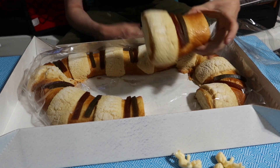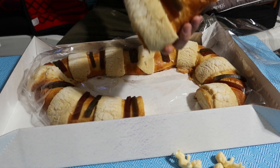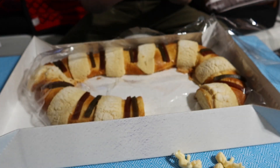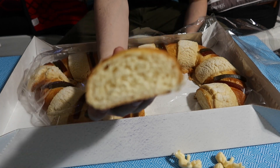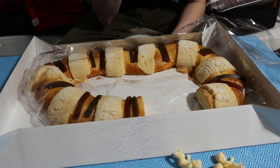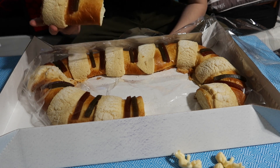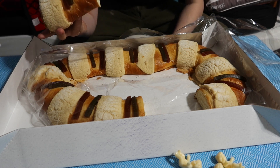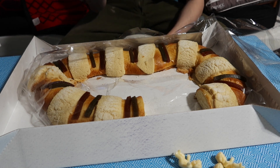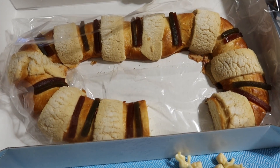I cut off a portion. Looks like a tree stump. It's fairly dense, but it definitely is sweet. If you're a diabetic, I won't recommend it.